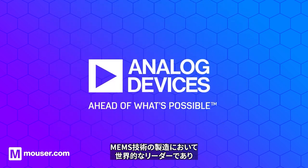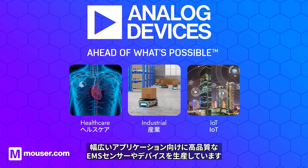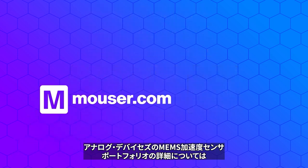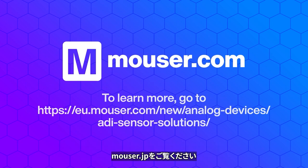Analog Devices is a world leader in the manufacturing of MEMS technology, producing high-quality MEMS sensors and devices for a wide range of applications. To learn more about ADI's MEMS accelerometer portfolio, visit mauser.com.